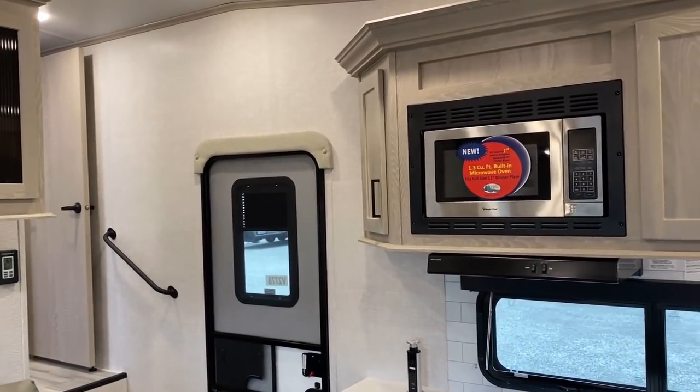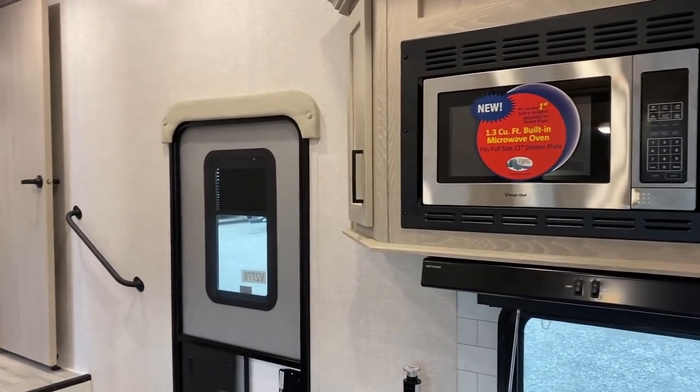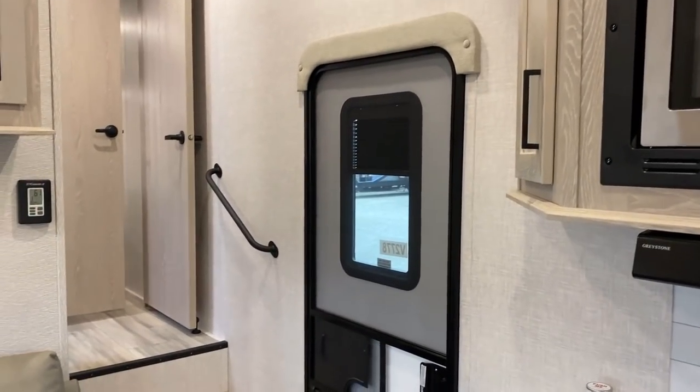Another little note on the kitchen: that is a little bit larger microwave — actually about 50% larger. You can actually get a real dinner plate in there, which is kind of cool.